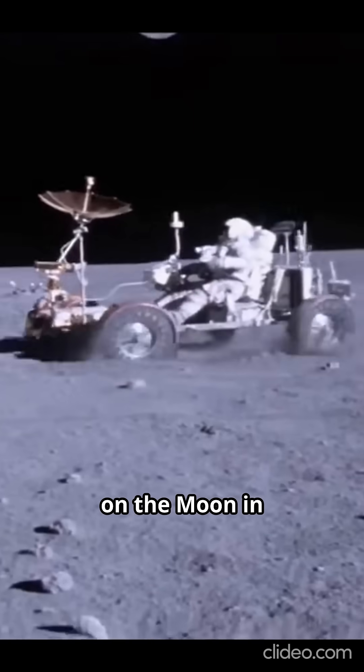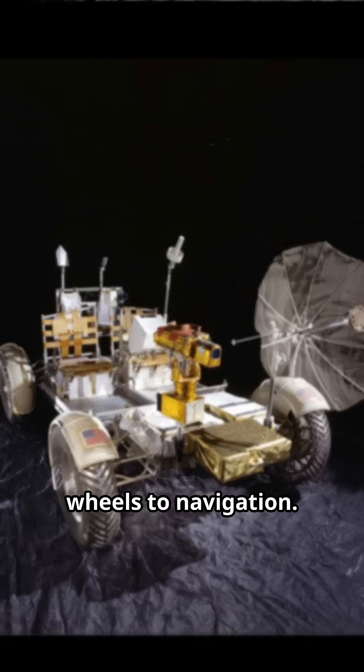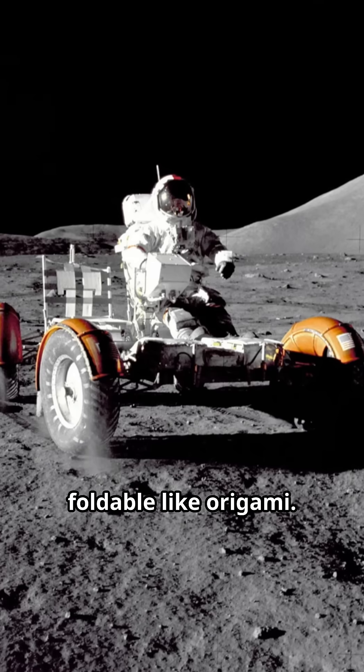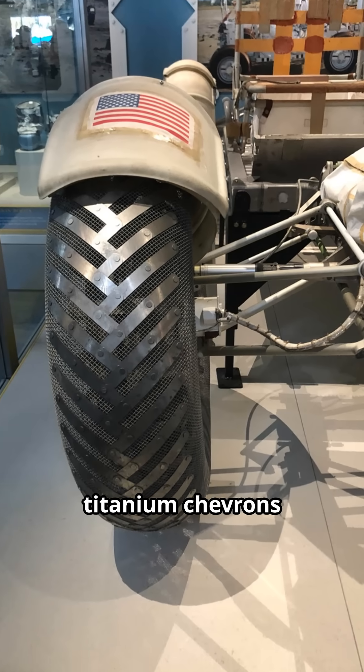This foldable electric car drove on the moon in 1971. To build it, NASA reinvented everything from wheels to navigation. The frame was a special aluminum alloy, foldable like origami. The wheels? Zinc-coated steel strands with titanium chevrons for traction.